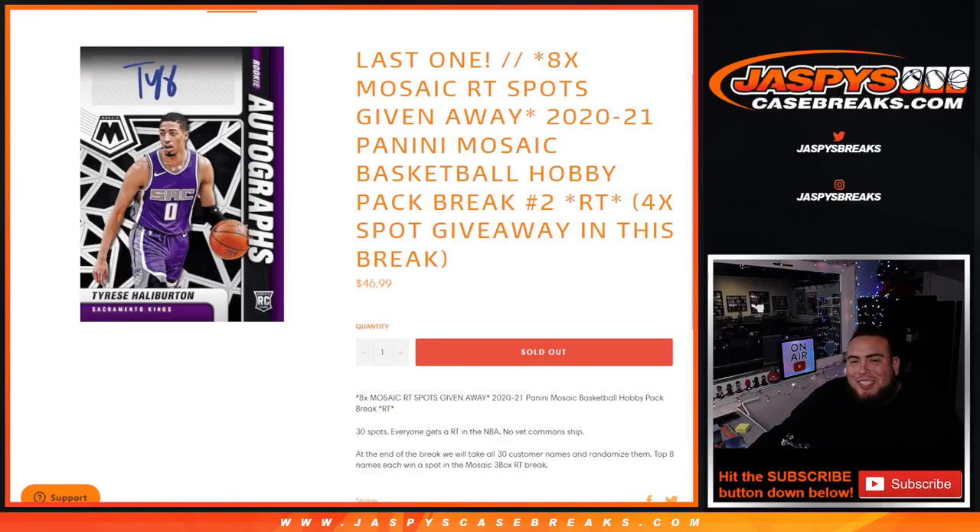What's up everybody, Jason here for Jazby's Case of Race.com. We just sold our last mosaic random teams filler spot break. This is a 2021 mosaic basketball hobby pack break number two — random teams — a 30-spot break where everybody gets a random team in the NBA.